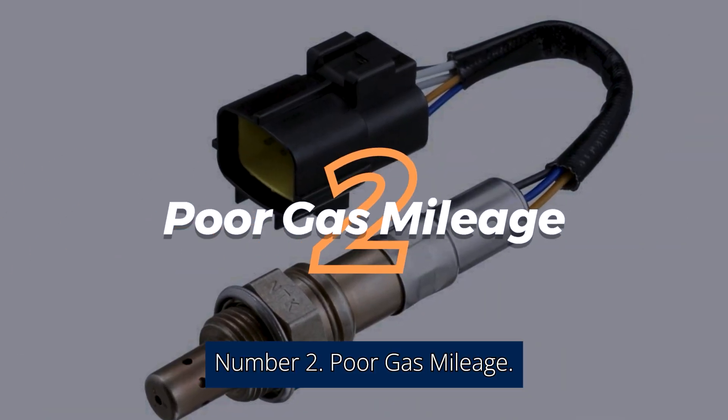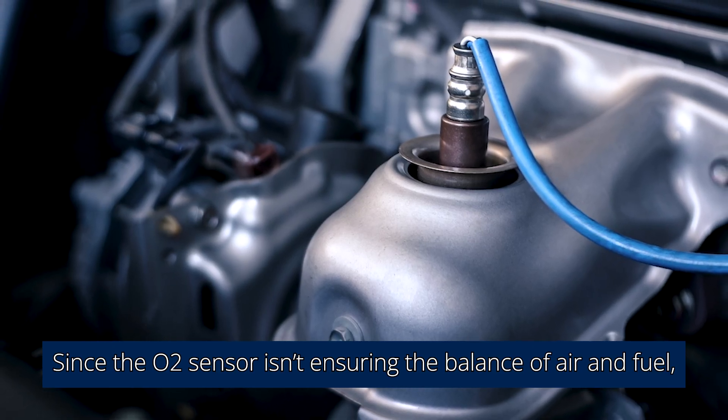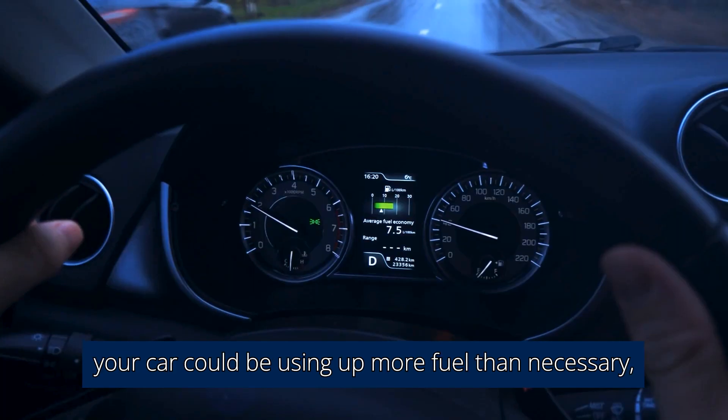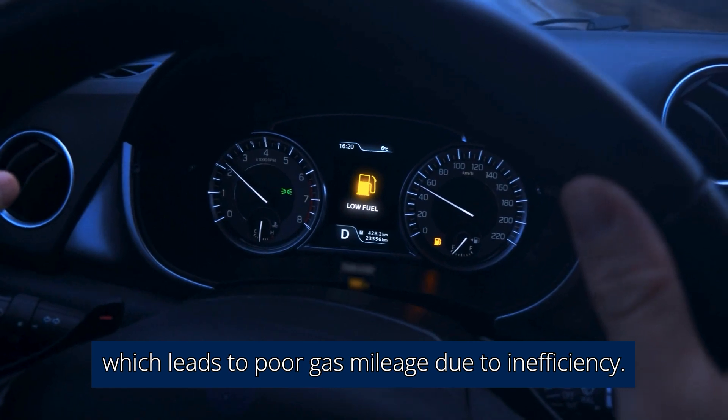Number 2: Poor Gas Mileage. Since the O2 sensor isn't ensuring the balance of air and fuel, your car could be using up more fuel than necessary, which leads to poor gas mileage due to inefficiency.